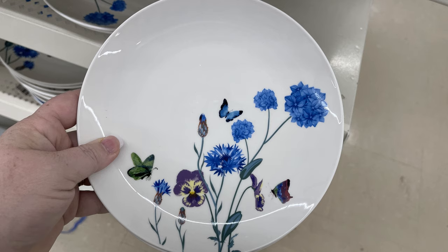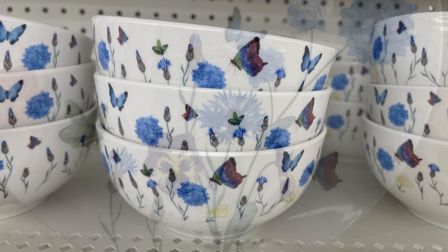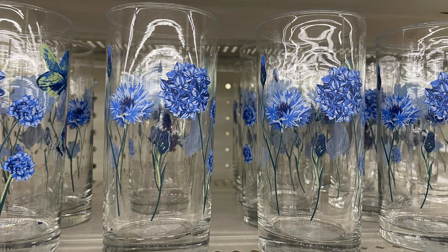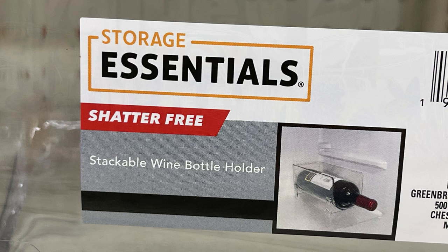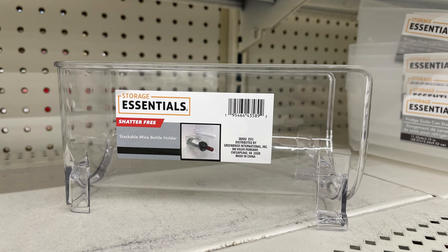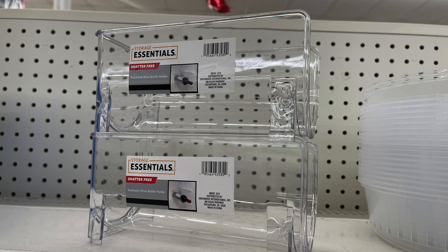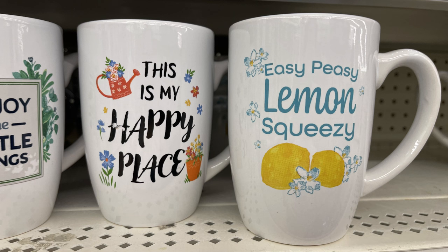The butterfly and blue flower plates have the dinner plate, salad plate, bowls, and they're all ceramic. They also have the coffee cups, tall water glasses, and stemless wine glasses — so pretty. Then there are these Storage Essentials shatter-free stackable wine bottle holders for the refrigerator — nice and clear, they would look nice in the refrigerator. What's nice is they're actually stackable, so depending on where you're storing them you could use them for lots of other items. We have some new coffee cups with sayings like 'Easy Peasy Lemon Squeezy,' 'This Is My Happy Place,' 'Enjoy the Little Things,' and 'Live Simply.'